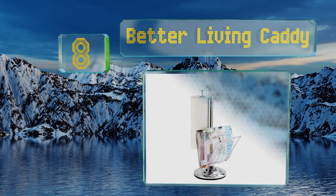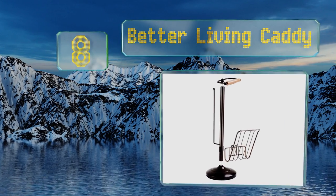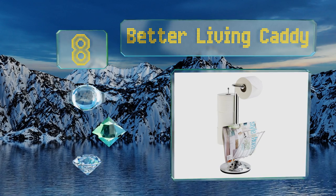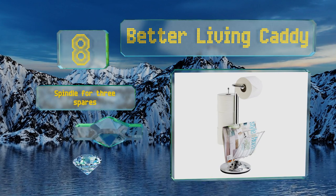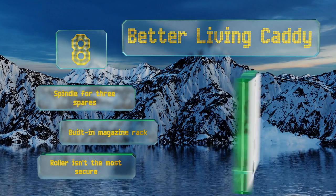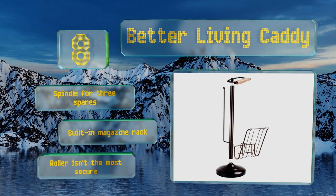Coming in at number eight, the Better Living Caddy is like a multi-tool for your bathroom. Sporting the antique or contemporary polished finish of your choice, it looks great in any surroundings and places all the essentials right where they're needed while you take care of business. It's equipped with a spindle for three spares and a built-in magazine rack, however the roller isn't the most secure.